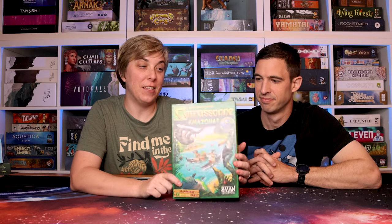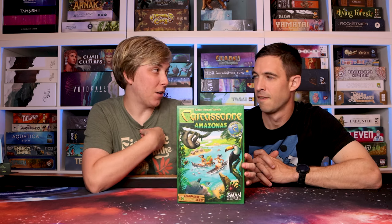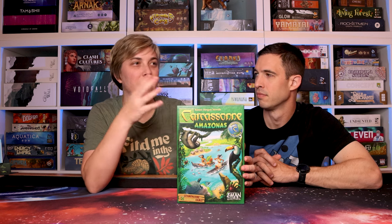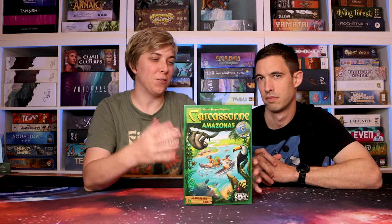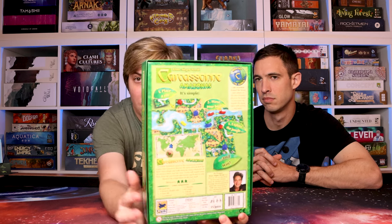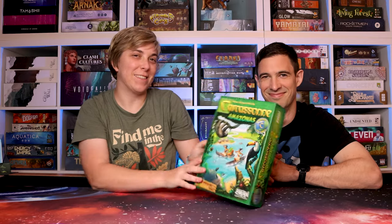Carcassonne Amazonas — going down the Amazon River. This was actually one of my brother's games and has been on our shelf of opportunity for a long time. We finally got to try it. I've never played original Carcassonne, and we actually got rid of that, but kept this one because it seemed more vibrant. You're placing a tile, moving your boat, and exploring the jungle as the Amazon River keeps growing.